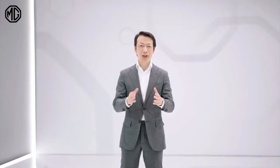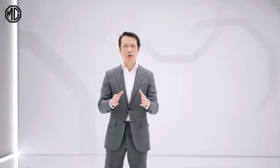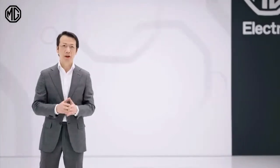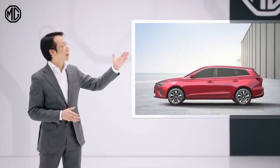The second MG that we are ready to announce today is unique in its kind. This 100% electric vehicle is for the practical users. It's the world's first electric station wagon, the MG5 Electric.